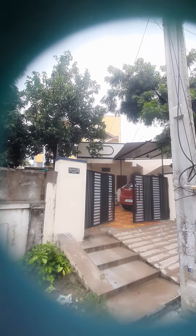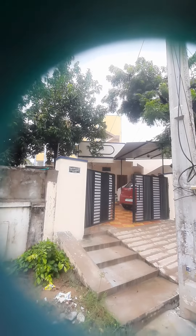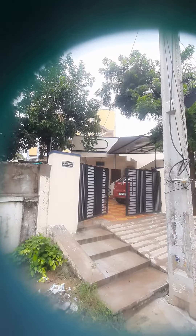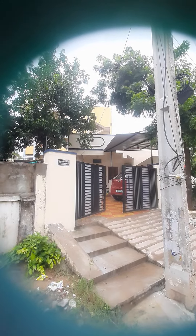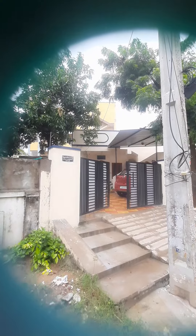Hi friends, welcome to TNS Properties. Here is my Alvin Colony Phase 2, Darni Nagar. We have a 150 square yard independent home on the ground floor, north facing.